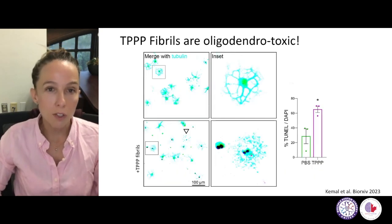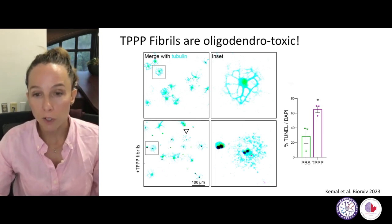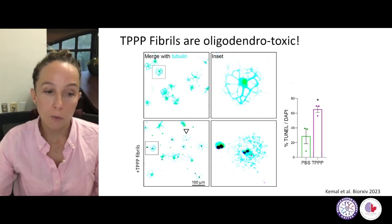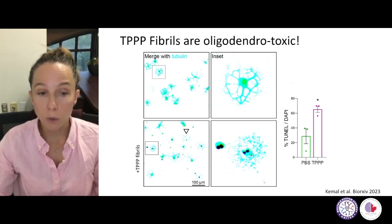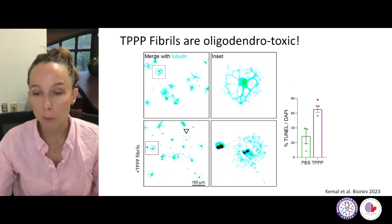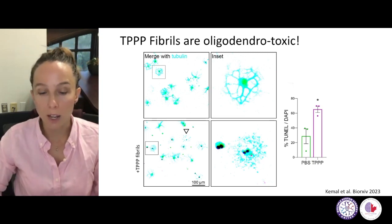Another really interesting observation that the Fu lab has made is that when we add these in vitro-made fibrils to cell cultures of oligodendrocytes, it turns out to be toxic to oligodendrocytes. Here is a control field of view with a happy oligodendrocyte, and then once TPPP fibrils and aggregates have been added to this culture, as observed in a TUNEL assay — an apoptosis assay — we can observe positive black staining, meaning cells are apoptotic and about to die. It is quantified that in the presence of TPPP aggregates and fibrils, this apoptosis is enhanced in oligodendrocytes.